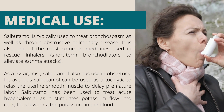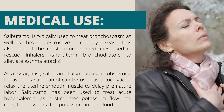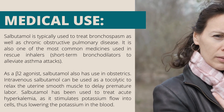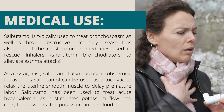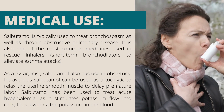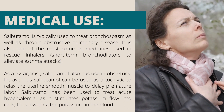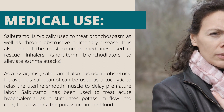As a beta-2 agonist, salbutamol also has use in obstetrics. Intravenous salbutamol can be used as a tocolytic to relax the uterine smooth muscle to delay premature labor. Salbutamol has been used to treat acute hyperkalemia as it stimulates potassium flow into cells, thus lowering the potassium in the blood.